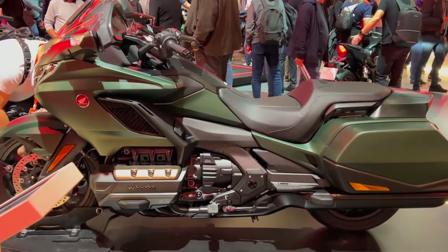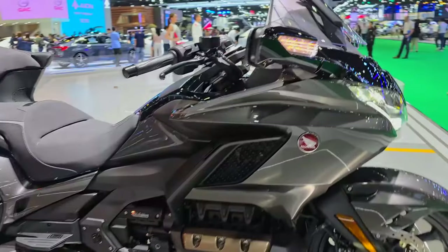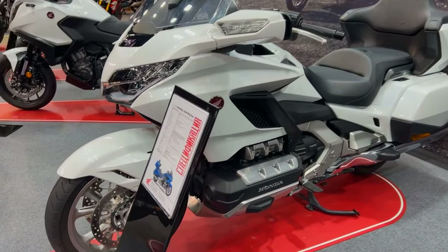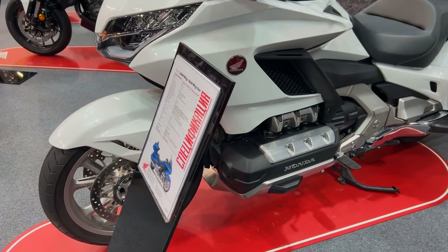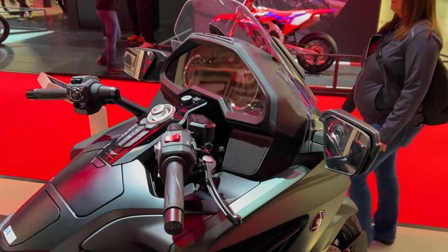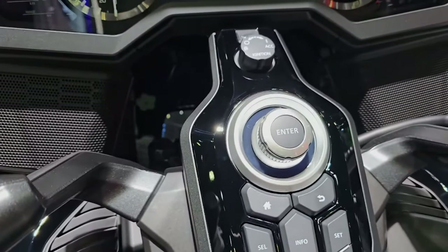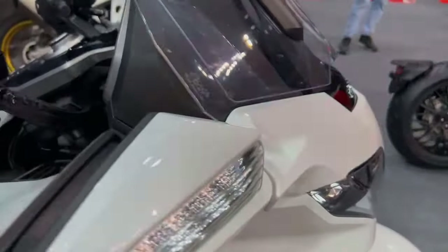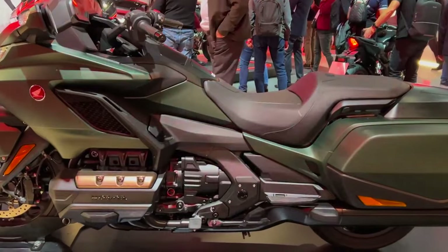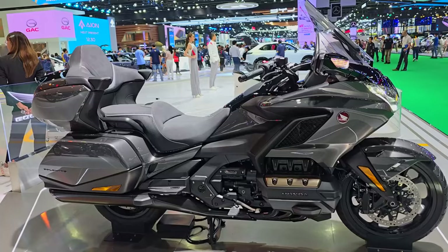The Goldwing's braking performance is yet another benefit. The bike has superior ABS technology with a 320mm dual front disc and a 316mm single rear disc. The brakes have good modulation that enables precise control and powerful, steady stopping force. By preventing the wheels from locking up during severe braking, the ABS system improves safety and confidence in emergency scenarios. Given its size and weight, the Goldwing's stopping power is remarkable, highlighting Honda's dedication to both performance and safety.